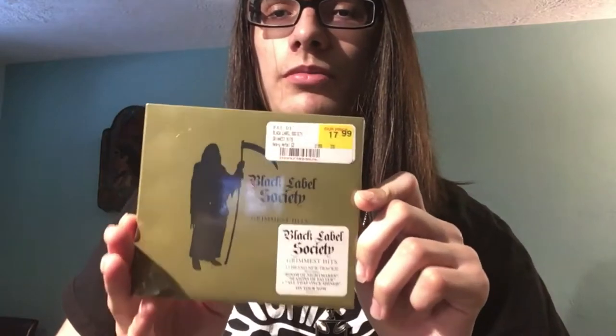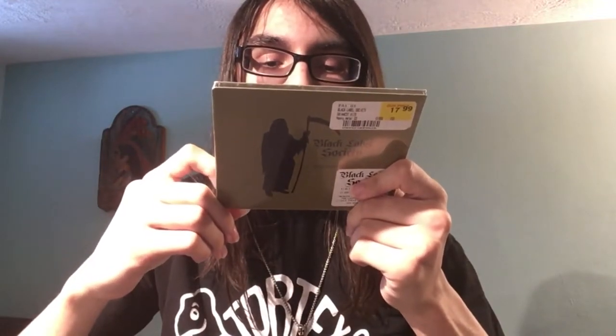Last but not least, we have Black Label Society's Grimmest Hits, their newest album from 2017 if my memory serves me right. I actually got this at a CD store in a mall in my town rather than my usual local CD store. As you can see, I haven't taken the plastic covering off yet — I've just been lazy. Some cool stuff on here: 'Room of Nightmares' is a great song, and I love 'Unreal,' 'Disbelief,' and 'Illusions of Peace.' I absolutely love Black Label Society and Zakk Wylde. Hopefully we get a new album within the next year or so.